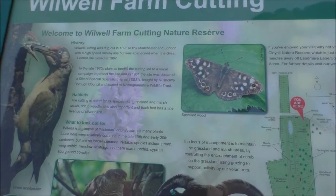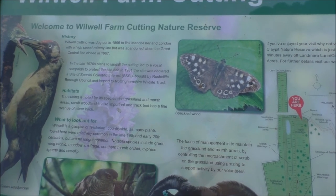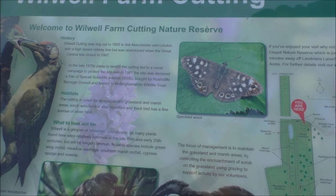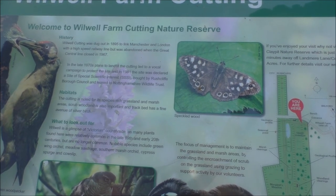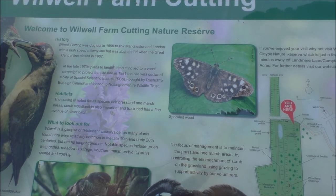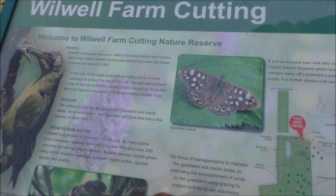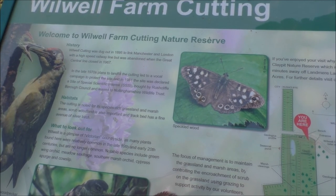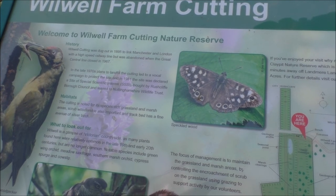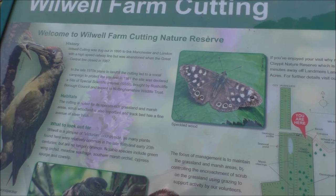Wilwell Cutting was dug out in 1895 to link Manchester and London with a high-speed railway line, but was abandoned when the Great Central Line closed in 1967. In 1981 the site was declared a site of special scientific interest and was bought by Rushcliffe Borough Council and leased to Nottinghamshire Wildlife Trust, and this is how we find it today.